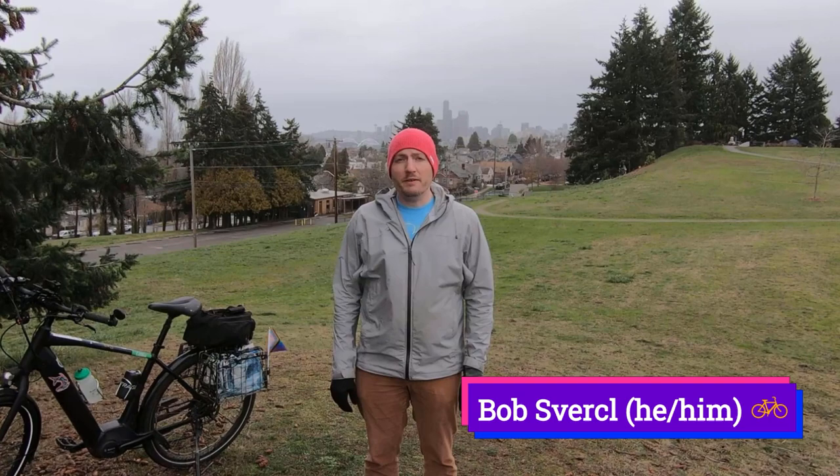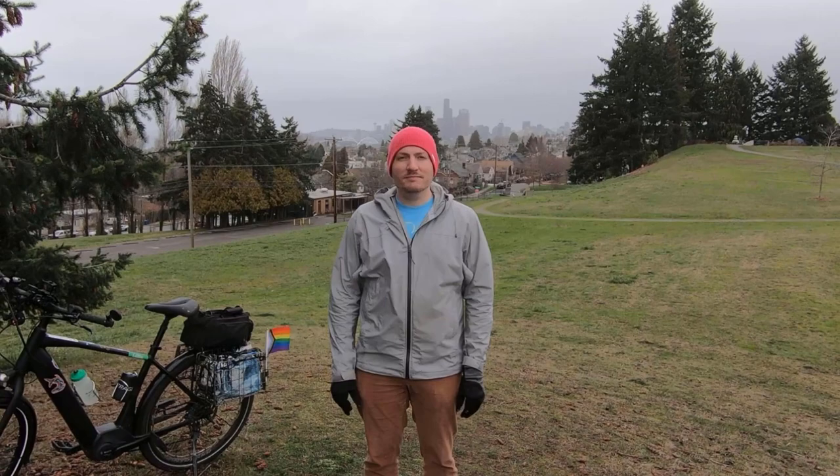Hi, I'm Bob Sversal. I'm going to take you on a history ride around the north half of Beacon Hill in Seattle, Washington. There are nine stops on the ride and you should pay attention because there may be a quiz. Enjoy the ride.